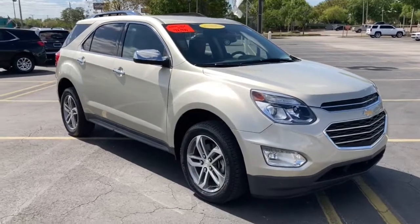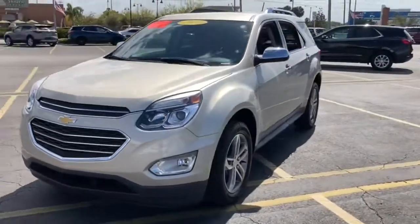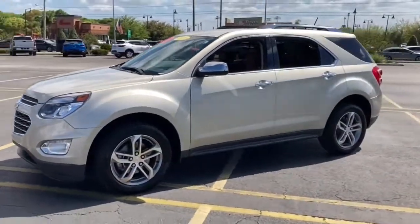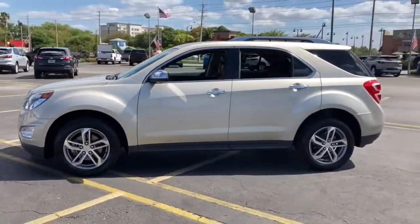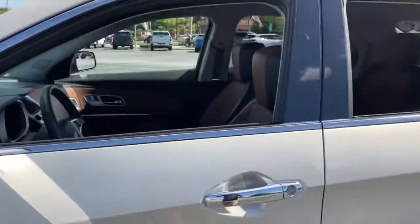Get into the 2016 Chevrolet Equinox. With less than 15,000 miles on the odometer, this vehicle provides excellent value. The Chevrolet Equinox — the small SUV with a big spirit of adventure.